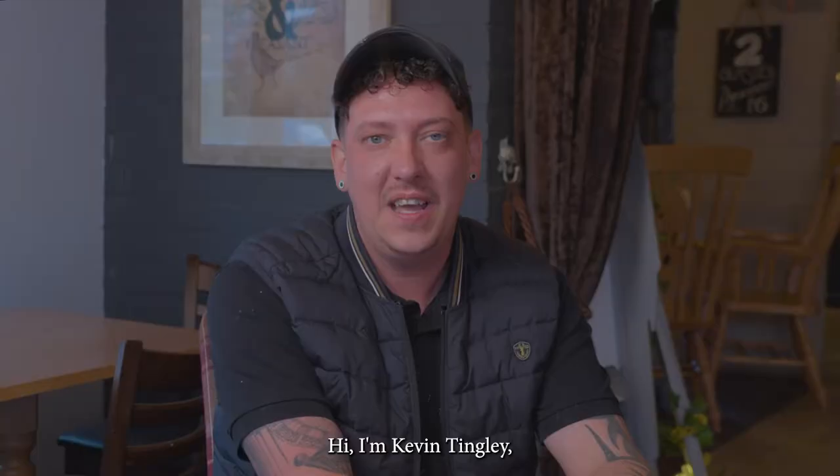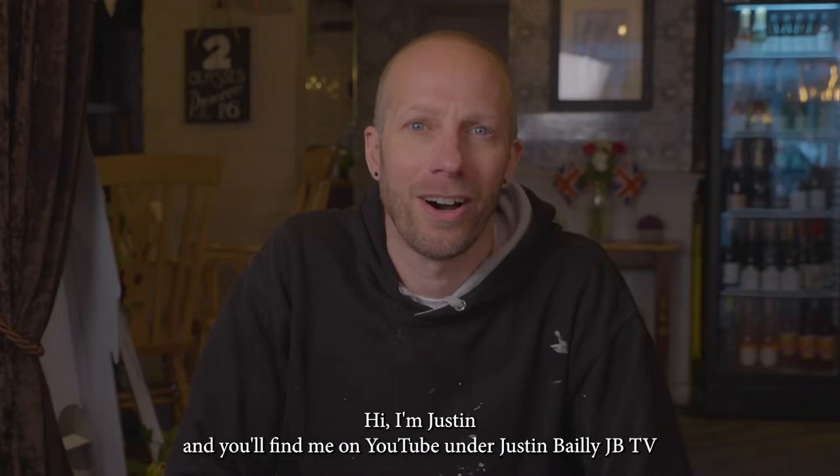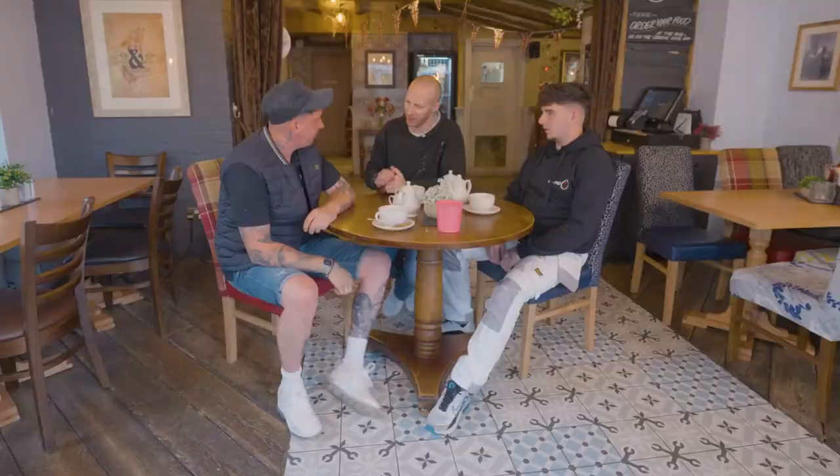Hi, I'm Kevin Tingley, also known as Paint Warrior across social media. I've been in the industry for about 15 years now. My name's Lee Boxall, most known from TikTok — LB Painting and Decorating. And I'm Justin, you'll find me on YouTube under Justin Bailey, JBTV.